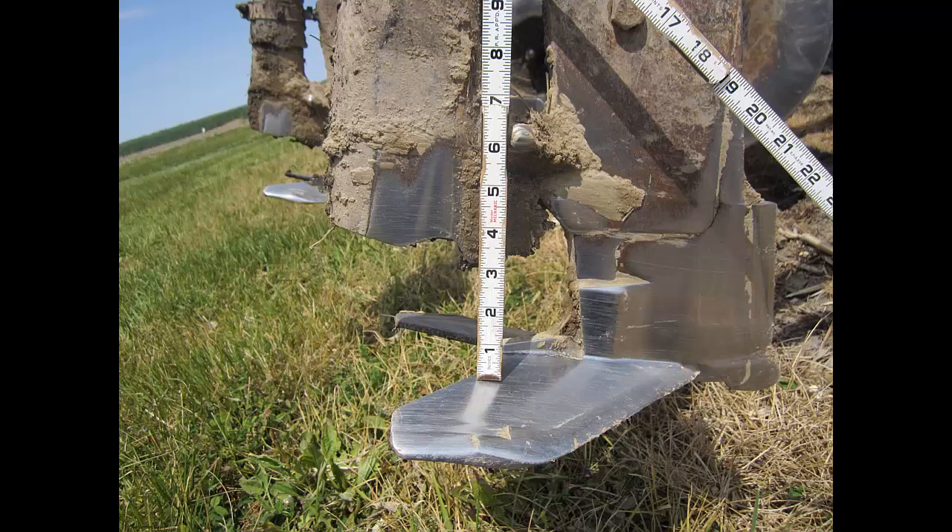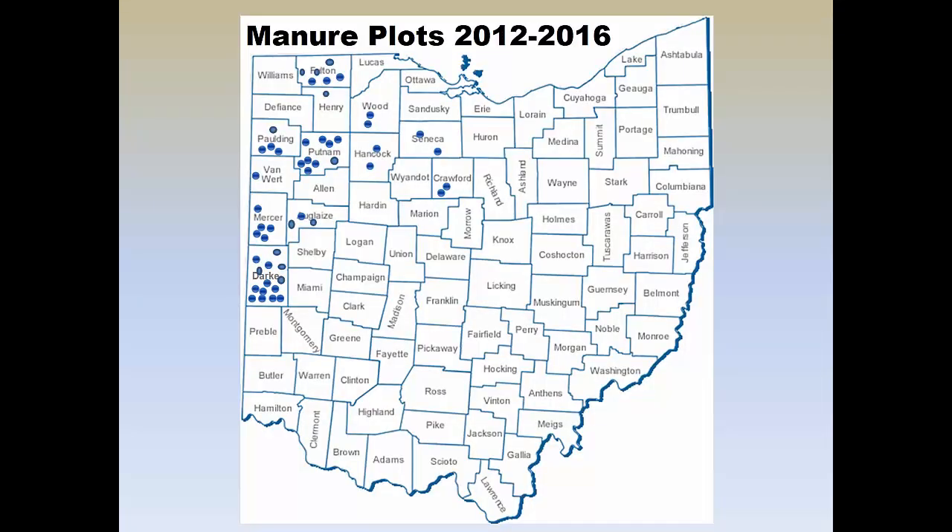This is a picture of some of the plots we've done across Ohio in the last five years. You can see dark counties very heavy with plots — quite a few up in Fulton County. I live in Putnam, so we've had quite a few plots there and we're going to do quite a few more in years ahead. Just trying to demonstrate to farmers, get them thinking about how they might go at this application process by themselves down the road.